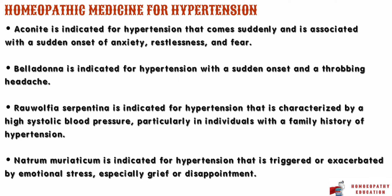Another medicine is belladonna. Belladonna is indicated for hypertension with a sudden onset and a throbbing headache. The blood pressure may be very high, and the person may experience a sensation of heat and flushing in the face and neck. The person may also have dilated pupils and be sensitive to light and noise.